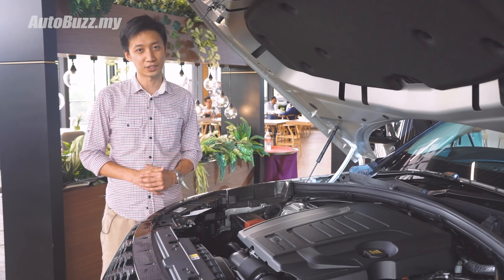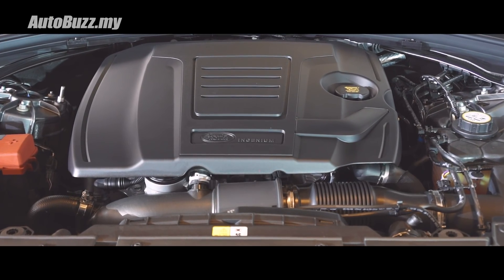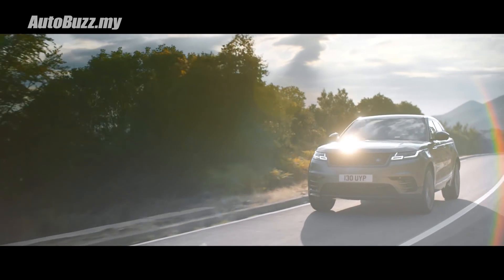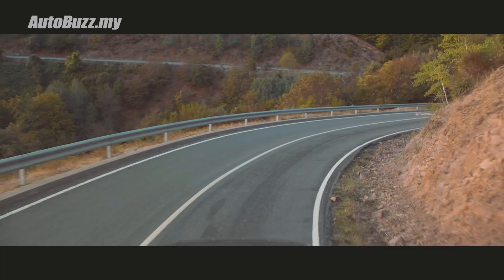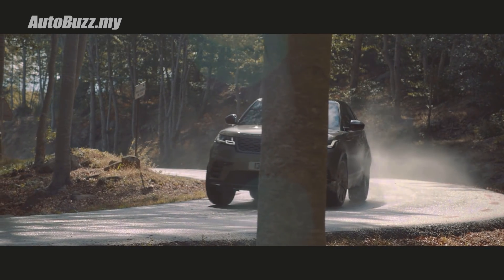There are two engine options for this new Range Rover Velar, but the focus is this new 2-litre Ingenium turbocharged engine paired to an 8-speed transmission. It produces 246 horsepower and 365 Newton meters of torque. 0 to 100 takes 6.7 seconds, onward to a top speed of 217 kilometers an hour.